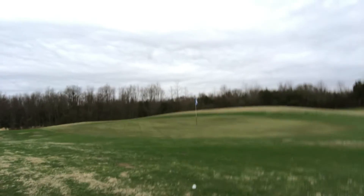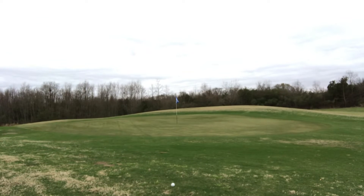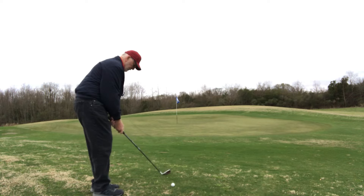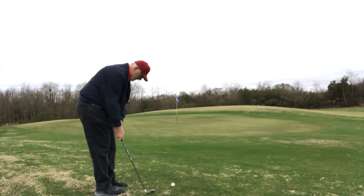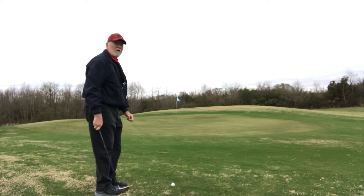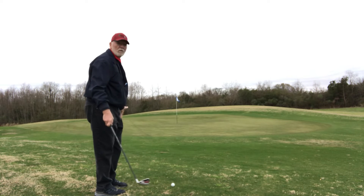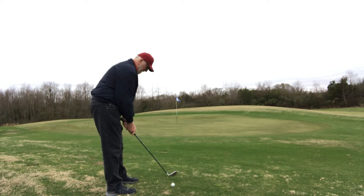Let's try a little bump and run. It looks like the green is going from left to right. These greens have been running fast, but the last day I was over here they were running slow because of the wet grass, so I don't know right now what's going to happen — let's just find out together.